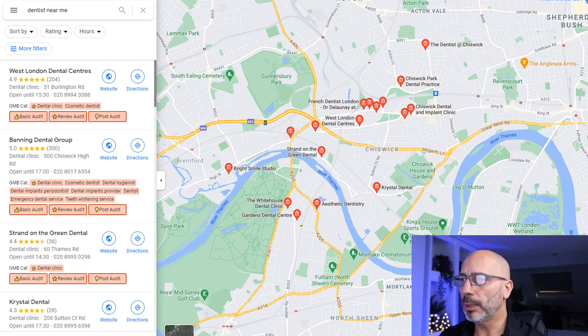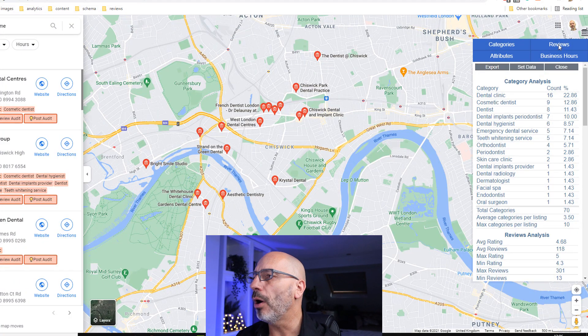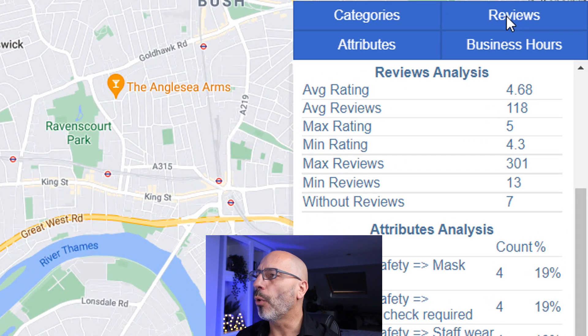Let's move on to the next item — reviews, which are equally important. Google reviews play a very important part in the visibility of your listing on Google Maps. The top two results in this example have respectively 204 and 300 reviews with an average rating of 4.9 and 5. Click on the review option in the table and look at the review analysis section. For all the businesses shown, the average rating is 4.68 and the average number of reviews is 118 — you may want to use this as a benchmark.